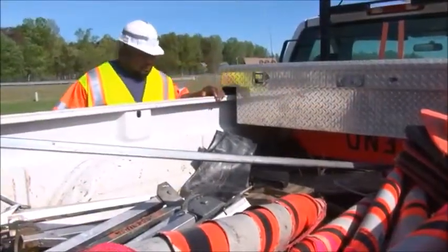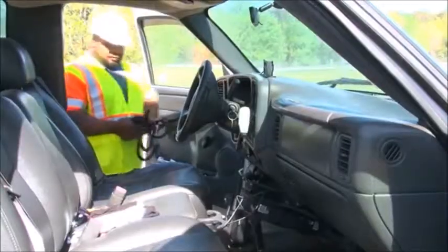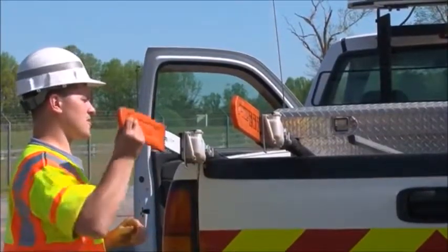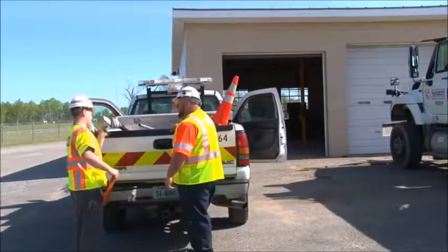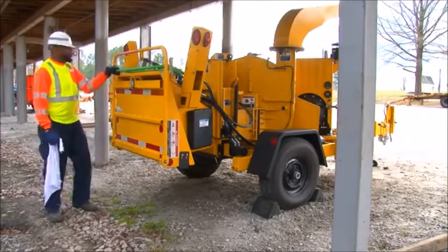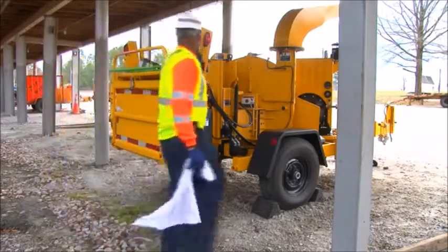Before leaving for the job site, take time to carefully look over all the equipment you'll be using. Do you have all the signs, cones, and radios you'll need for your work zone setup? Do you have everything you need to run your saws? Are the chains sharp? Are all the guards in place and working? Is the chipper safe and ready to go? For more information on the chipper, be sure to watch VDOT Best Practices Chipper Operations on your EBB.